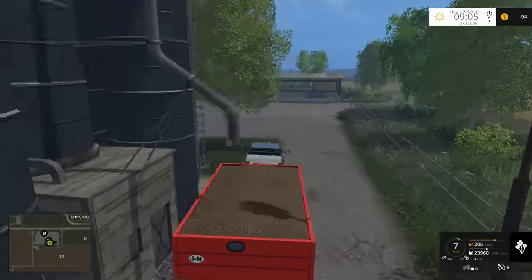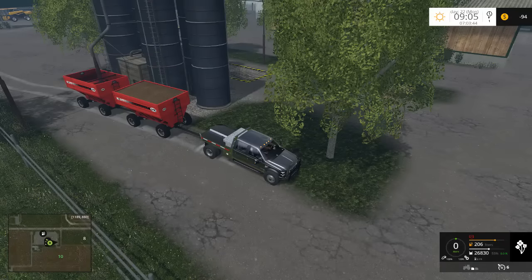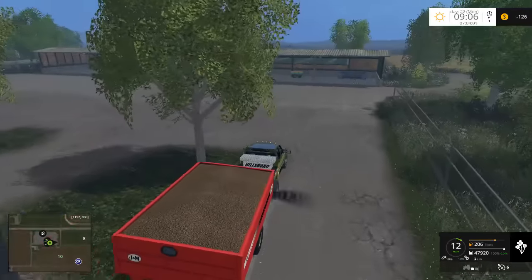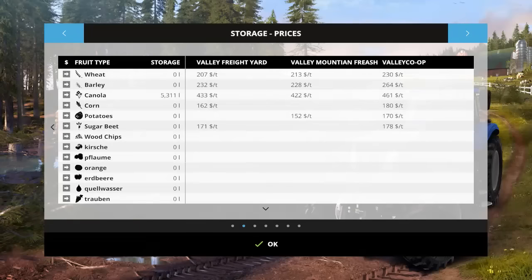I know some maps actually do have dynamic pricing capability, but it's not common. It would mean having one place that's the best to sell at one time, then you go back a different day and have a different price. Because what happens in a lot of farm sim maps is there's always one place that has the highest value. Valley co-op right now on this map is the highest value.